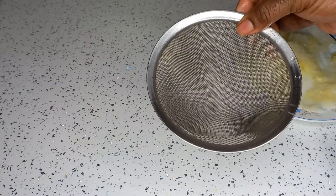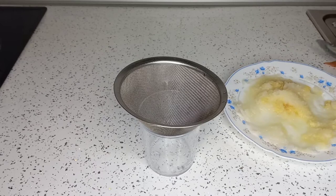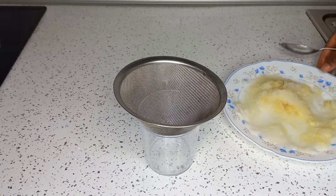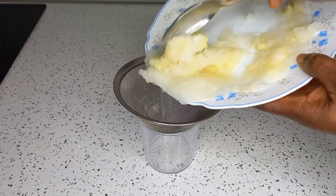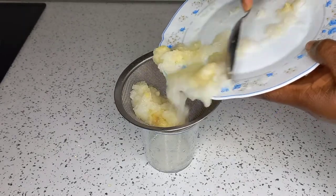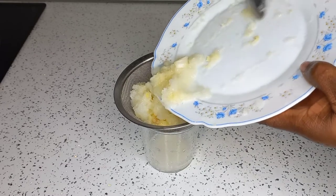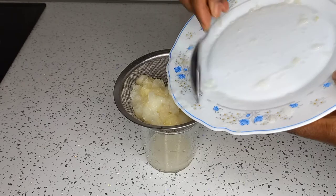Now that we are through scraping our onions and ginger, we are going to use a strainer to strain the juice out of it. I'm going to pour it into the strainer, then press it and filter out the juice.